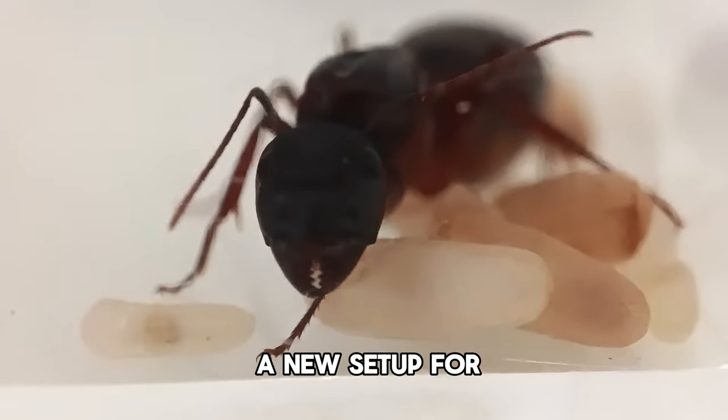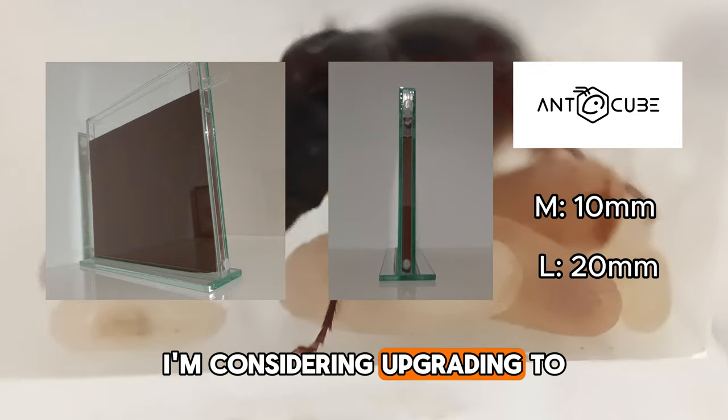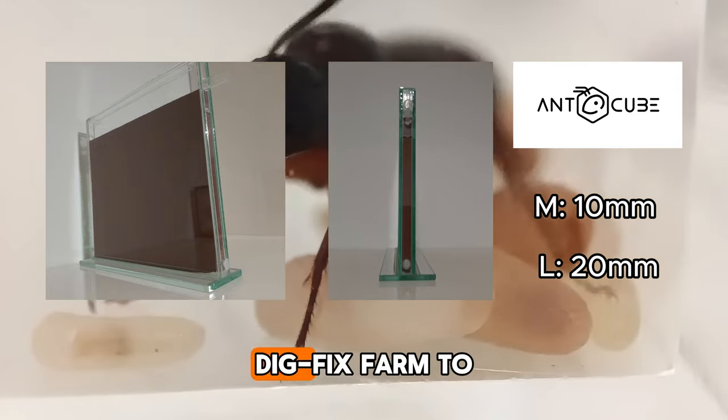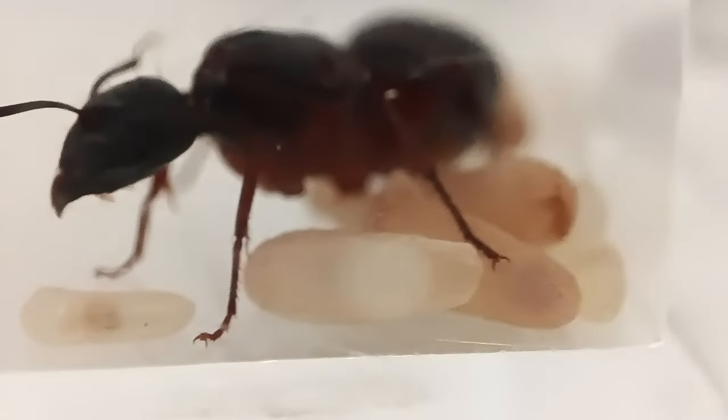I'm also looking for a new setup for my ants since the current one is too small. I'm considering upgrading to a large size Bigfix farm to replace a medium size farm. What do you think? Do you have any recommendations?